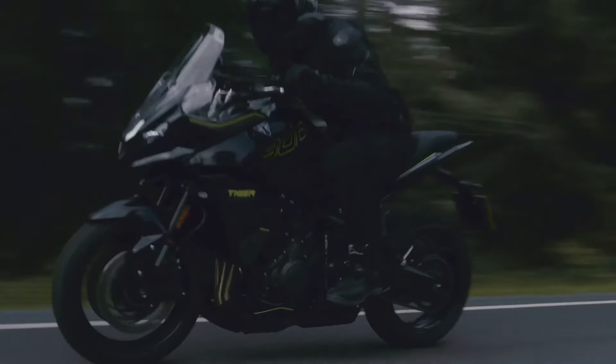Today, we're taking a closer look at the brand new Triumph Tiger Sport 800 2025, a sport-touring motorcycle that's set to shake up the market.